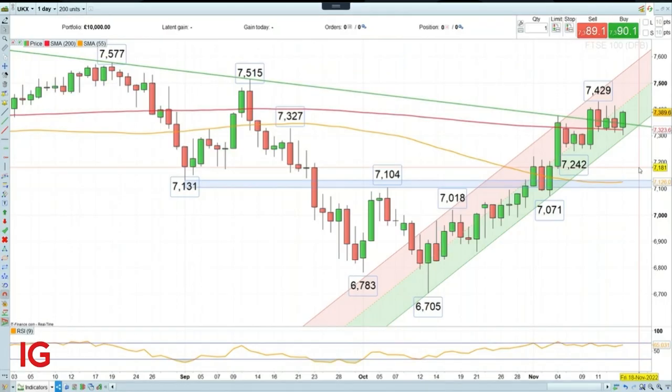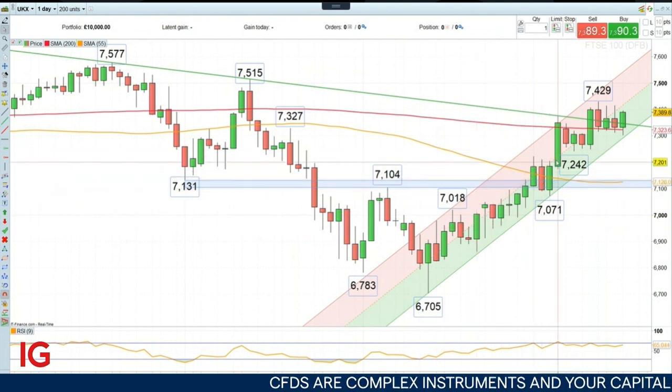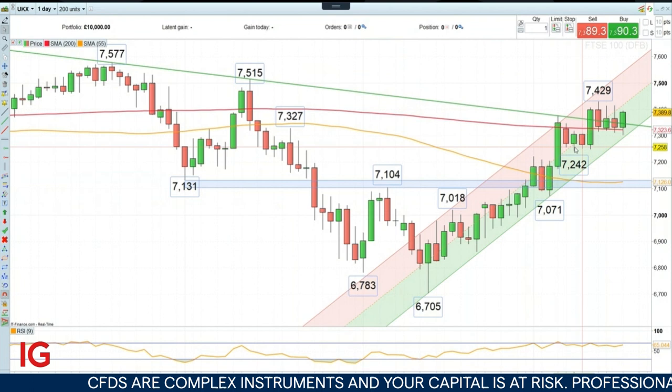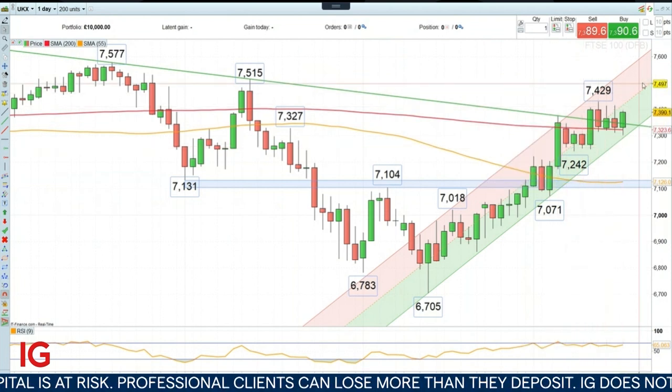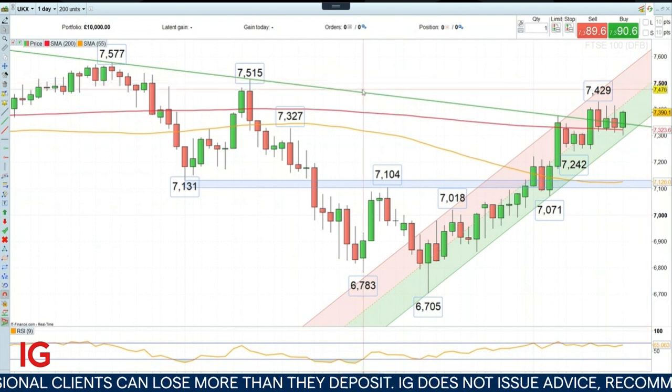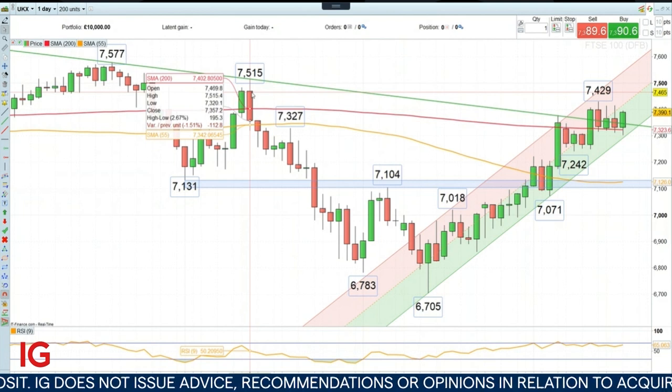Good morning and welcome to Trading the Trend on Wednesday the 16th of November. Last week we went long the FTSE 100 index and as you can see here on the daily chart, it had been trading for several weeks in an upward trading channel and we went long at 7,288 with an upside target of 7,500, just below the September high at 7,515.